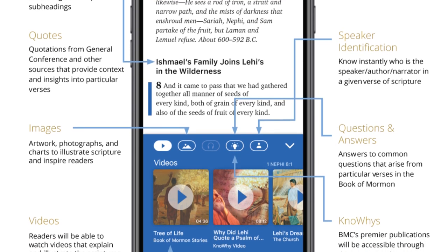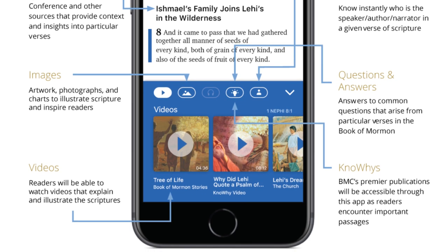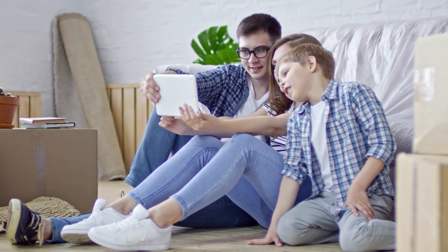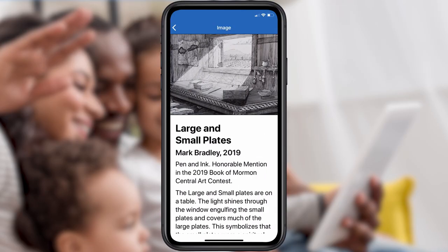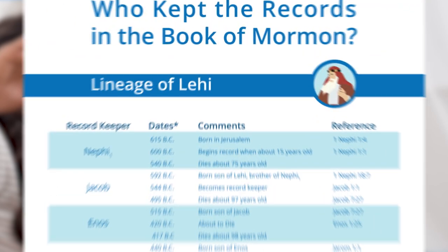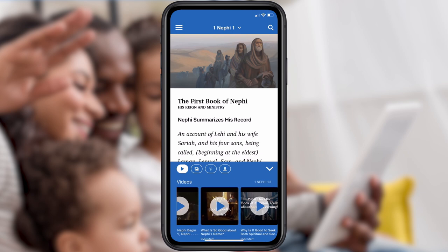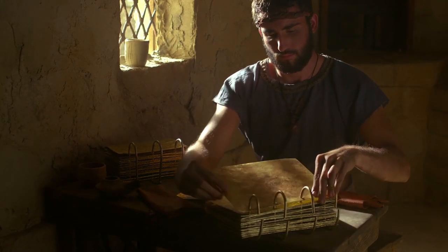With Scripture Plus, Book of Mormon Central has brought together some of the best gospel learning resources available so that you and your family can engage with the Scriptures in new and meaningful ways. With over 1,500 stunning images, including charts and artwork from dozens of artists, as well as over 700 insightful videos, you'll visually experience the Scriptures like never before.